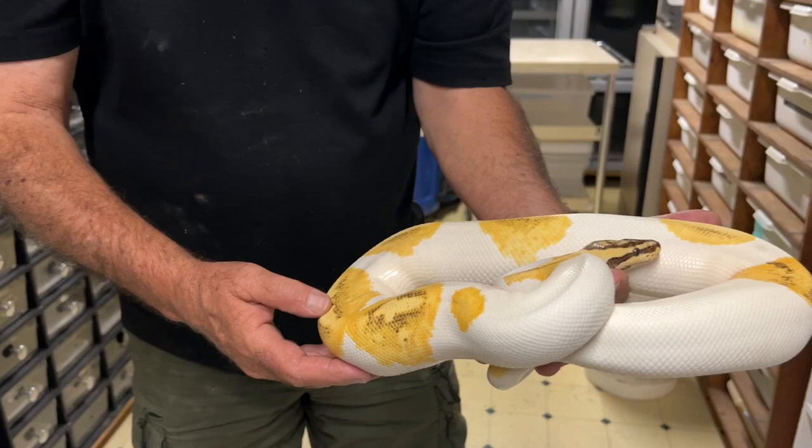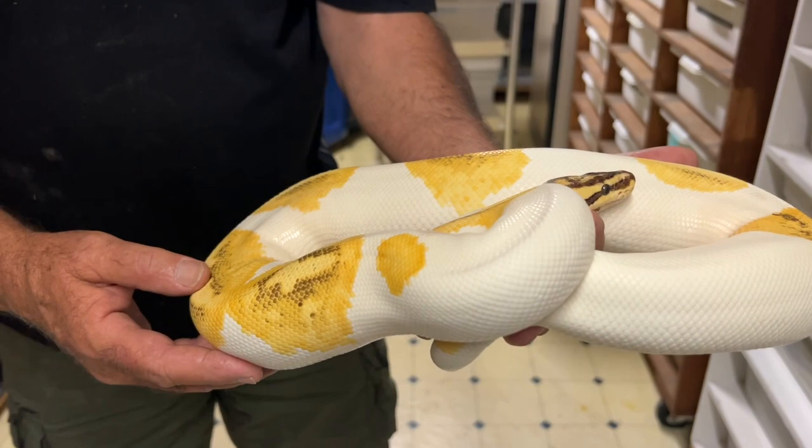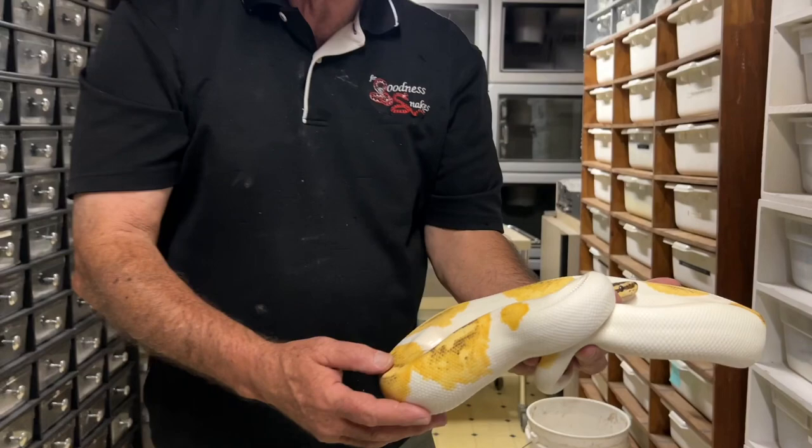So I'll be breeding him to a couple of my pied clowns to produce pastel leopard, fire, yellow belly, pied, het for clown. Everything will be het for clown if I breed this to my pied clowns. That's a really nice snake.